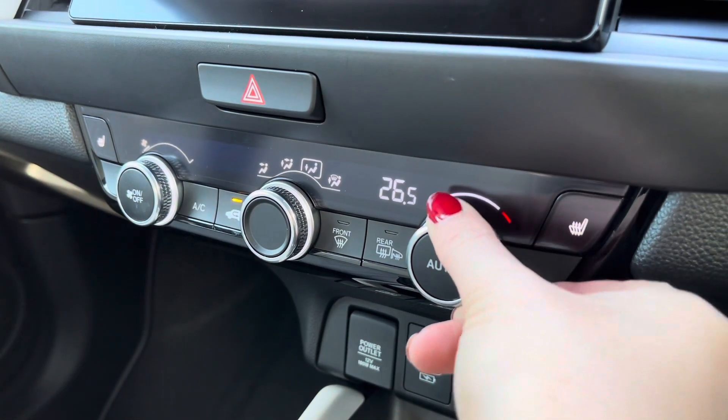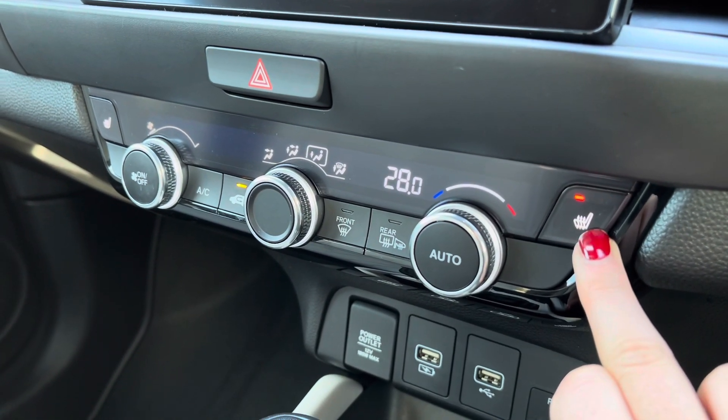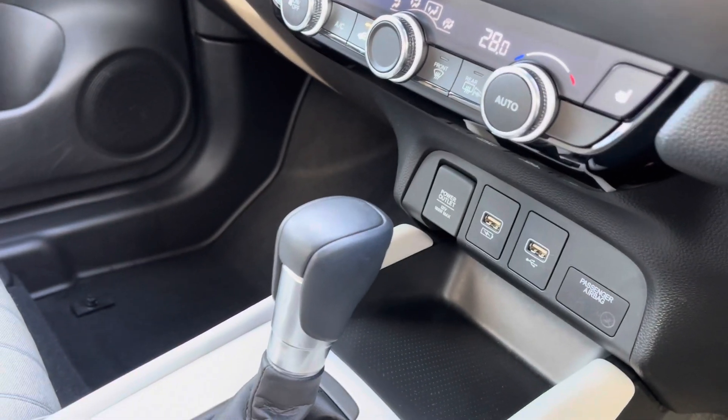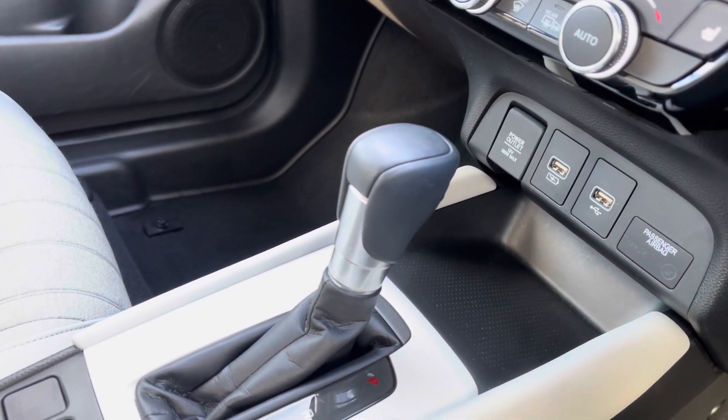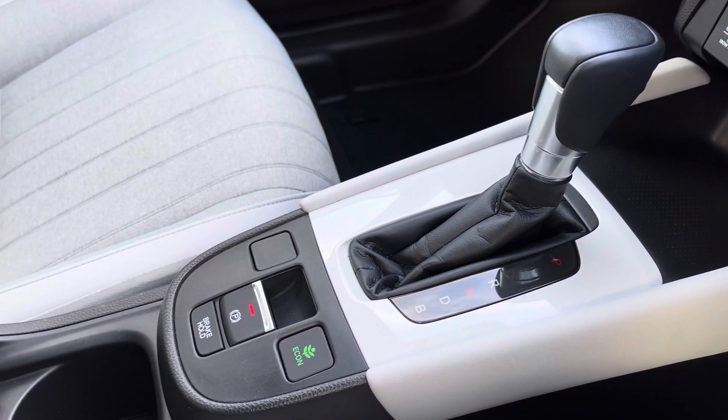Just below you do have your climate dials to control your temperature and direction of airflow, along with your front and rear heated windscreen and two front heated seat options, so it will keep you toasty warm in those winter months.